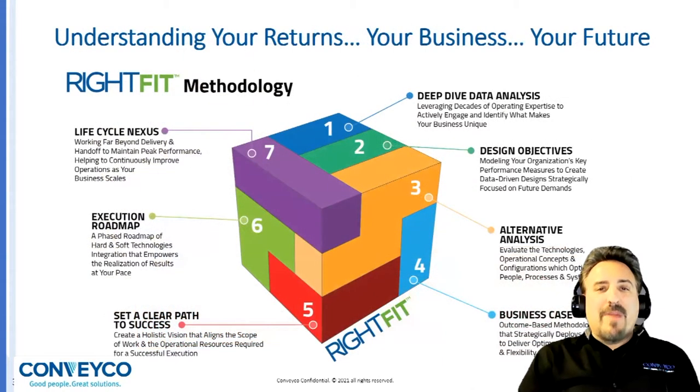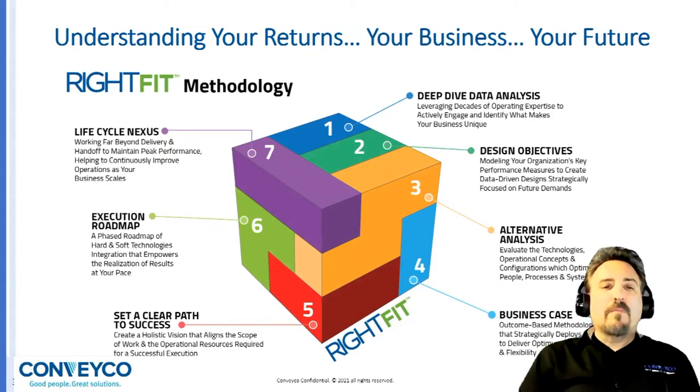The first step is utilizing a right-fit methodology. The right-fit methodology helps you understand your returns, your business, and your future, which is all tied together. This seven-step methodology includes a deep-dive data analysis. We analyze the design objectives, then do an alternative analysis to make sure we have the best solution, and always apply your business case to validate. This keeps focus on finding the best return on investment and ensuring it aligns with what your organization is looking for. We set a clear path to success, create an execution roadmap, and, of course, a lifecycle nexus — which is how this system is going to run at peak performance for months, years, and decades forward.